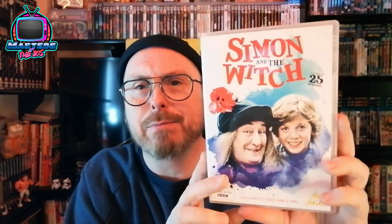When they announced this one coming out, I had to pre-order it. We've had this one in the collection now a while — this is one of my wife's favourites as well. And it is from 1988 — Simon and the Witch.